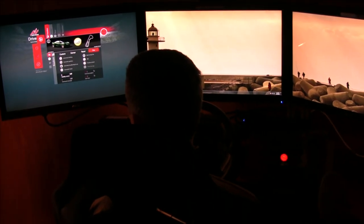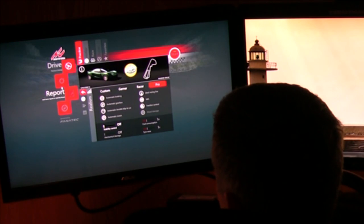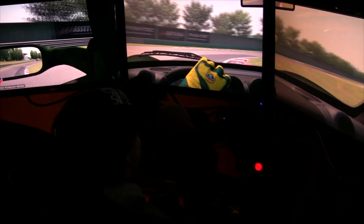Damage is off, so we couldn't test that at all — you couldn't even change the setting. Let's get into final thoughts. We're not going to rate anything here because this is just the technology preview. Bottom line is: I want more. One track and one car was not enough for me, but I like what they're doing — they want to get that data to make their game better. I'm really looking forward to their full title.